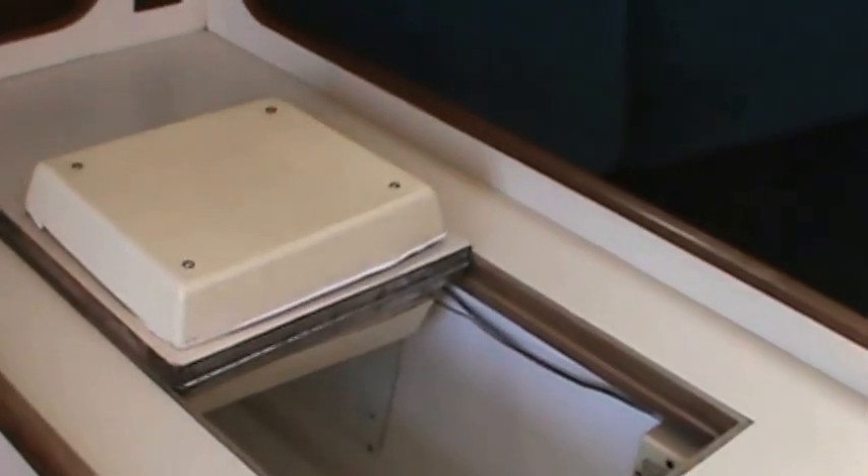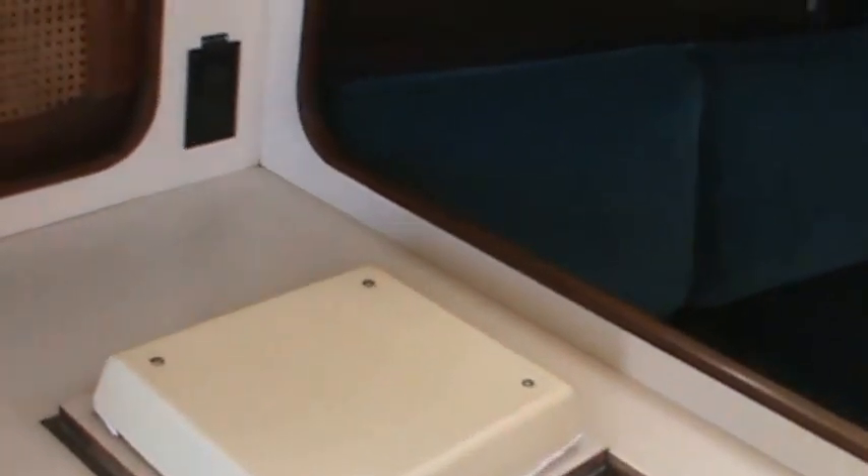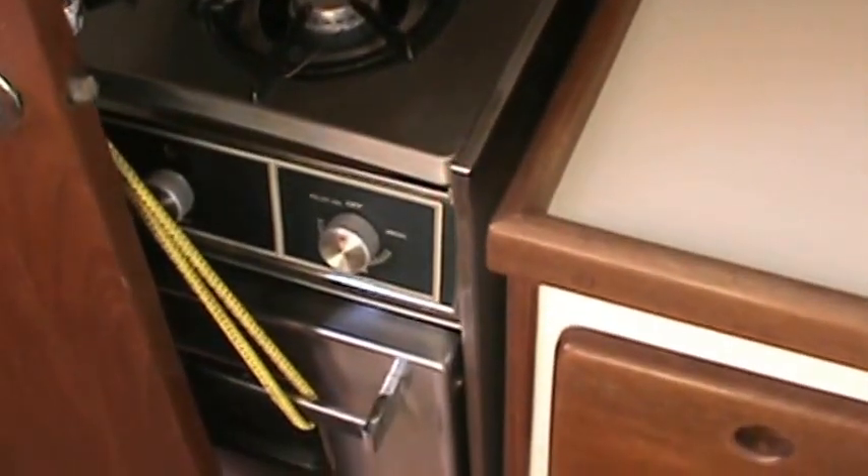The galley does have 12-volt refrigeration, a two-burner stove and oven, a nice double stainless steel sink, and plenty of counter space.